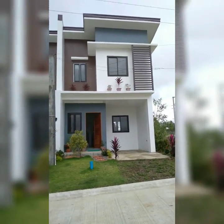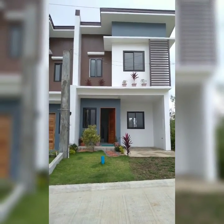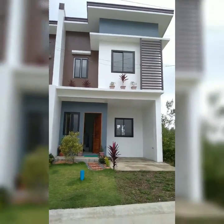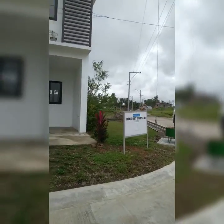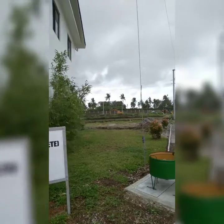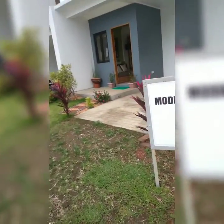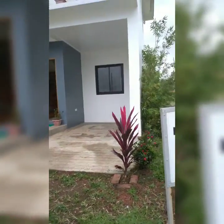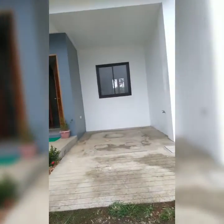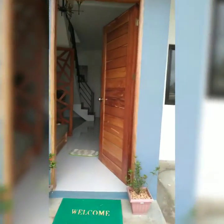Andito po tayo ngayon sa Broadway Homes. Ito po yung mga model unit, N-lot. Sa N unit po, ito meron siyang space dito sa gilid. Ito ay model house, complete unit. Papasok tayo dito sa loob.